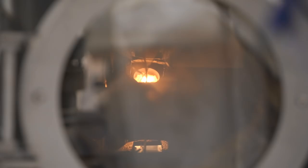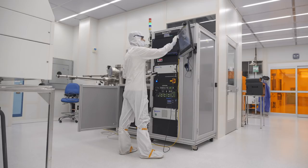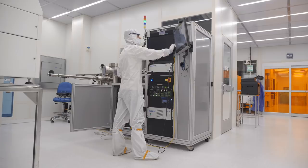The RTNN is a partnership between NC State, Duke, and the University of North Carolina at Chapel Hill. The whole goal of the RTNN is to open access to nanotechnology facilities. The RTNN is one site of 16 in NSF's funded National Nanotechnology Coordinated Infrastructure, or NNCI, and all of these sites across the country have similar charges to open access to their facilities.